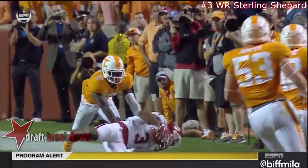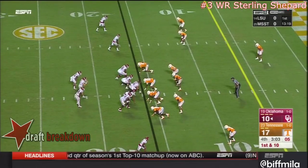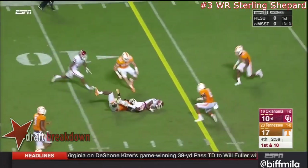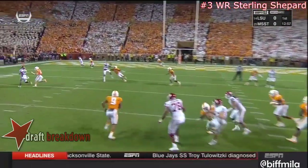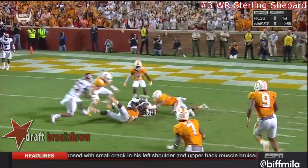That thing looked like it was going out of bounds and Shepard got his hands out there. Mayfield fires a dart to Westbrook, and Westbrook dropped the ball momentarily. But you can see Baker Mayfield has struggled most of this game and has just hung in there, and has now watched his team seize momentum.